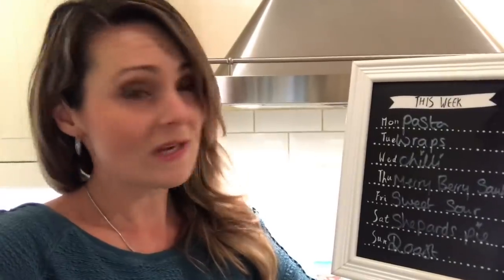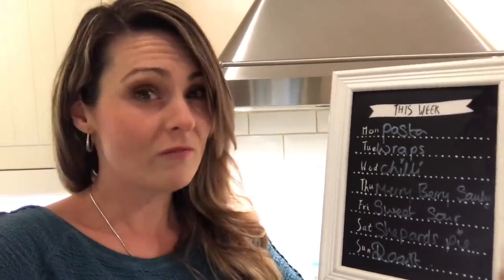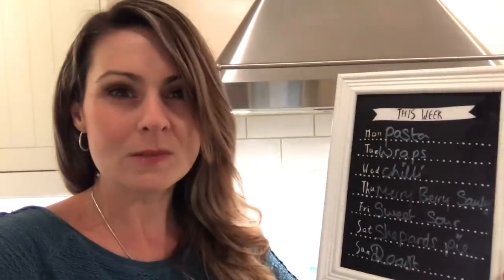Hey guys, so I have my shopping haul for you today. Let me run through next week's meal plan. Monday I have pasta, Tuesday I have wraps — only because there were wraps at Aldi's and Liam spotted them.